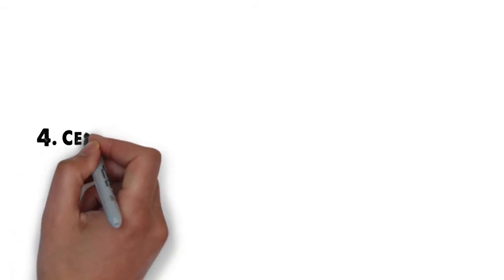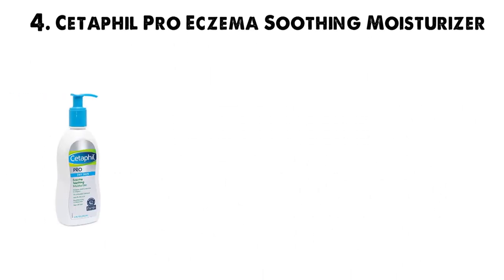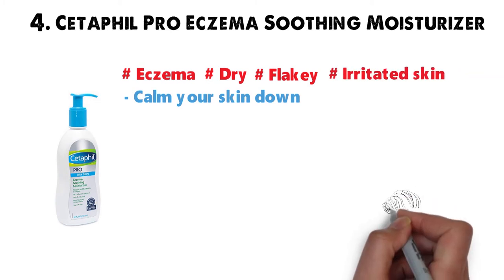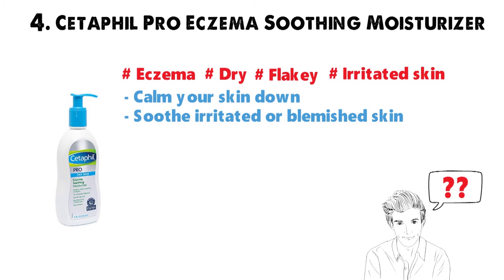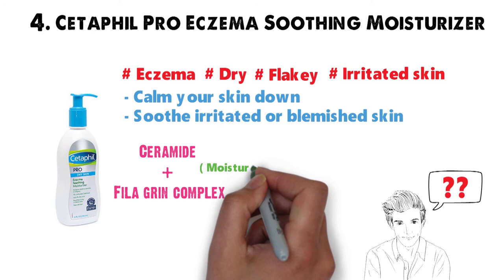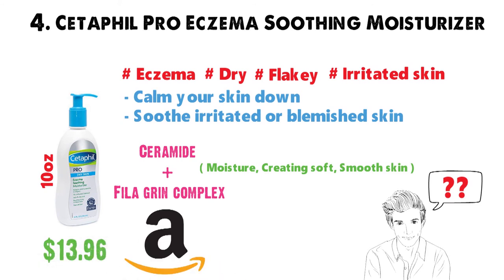At number 4 we have the Cetaphil Pro Eczema Soothing Moisturizer. It helps calm your skin and is ideal if you are prone to eczema, dry, flaky, or easily irritated skin. For those suffering from eczema or extremely irritated skin, it's essential to know what you're putting on your body. This lotion works to soothe irritated or blemished skin immediately. With the combination of ceramide and filaggrin complex, it retains skin's moisture, creating soft, smooth skin. The cream absorbs very quickly. Get a 10-ounce bottle for only $13.96 on Amazon. Cetaphil is known for making lotions that help with dry, irritated, or damaged skin.